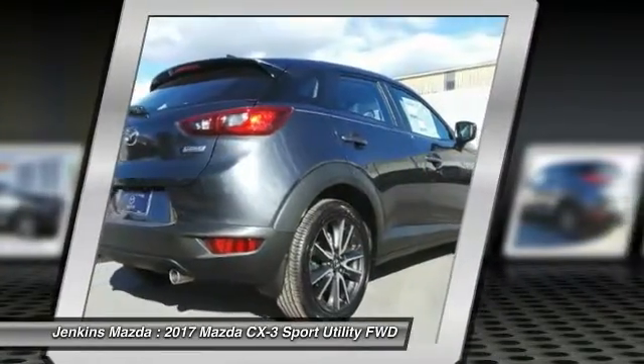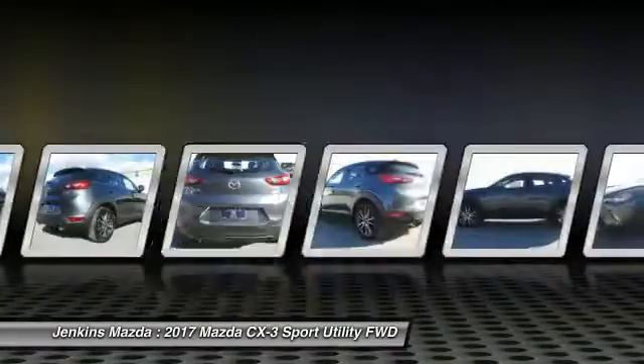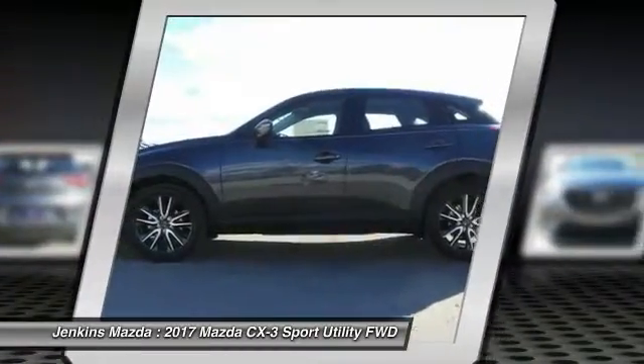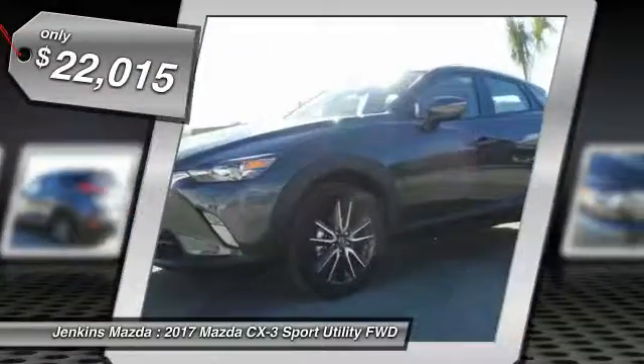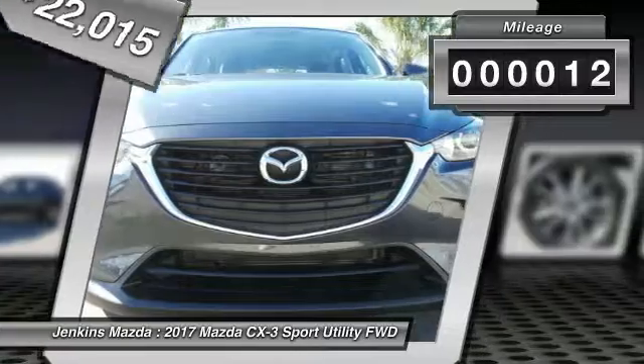The CX-3 subcompact crossover delivers unmatched driving dynamics right alongside outstanding fuel economy. It's the driving experience totally redefined and is priced below $25,000. This vehicle has less than 100 miles.